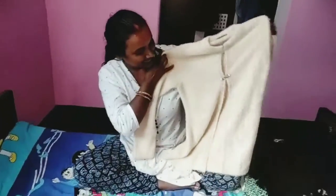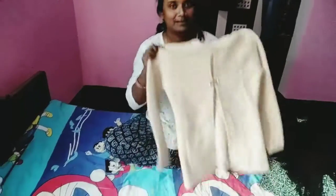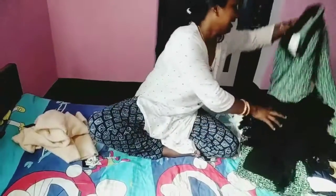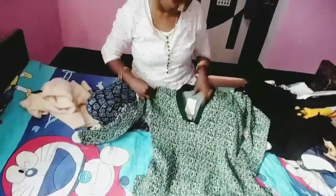This is a cardigan. Next is also my cardigan.